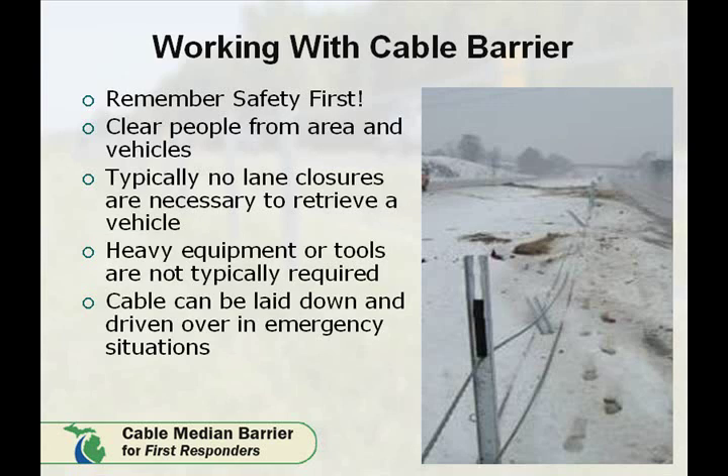When working with cable median barrier systems, remember safety first. It is critical to make sure that people are clear of the area and the vehicles that are entangled by the system. On a typical impact, no lane closures are necessary to retrieve a vehicle from the system. Heavy equipment or special tools are not required to remove a vehicle. In extreme conditions, the cable can be laid down and driven over in an emergency situation.